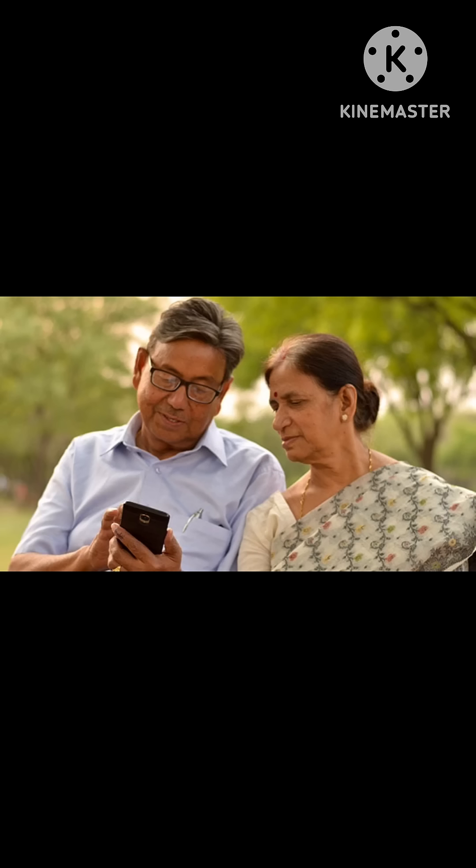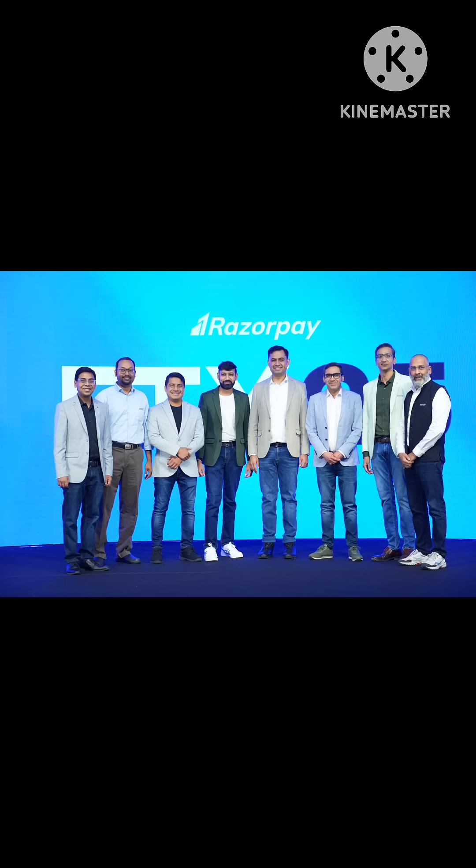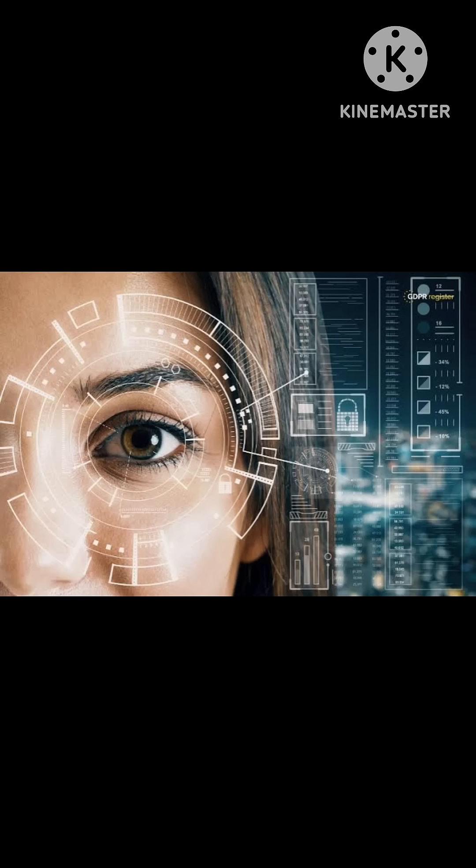The simplified process will particularly benefit senior citizens and others with lower digital literacy, helping to bring more people into the digital payment ecosystem. As seen with early implementation by companies like Razorpay and Yes Bank, biometrics can help reduce transaction failures that occur due to OTP delays or input errors.